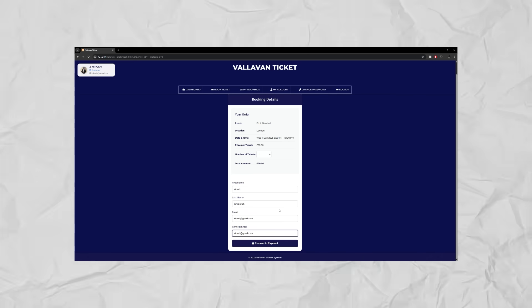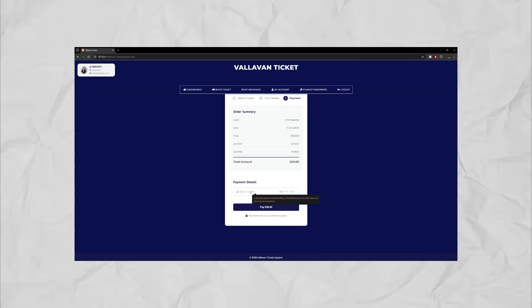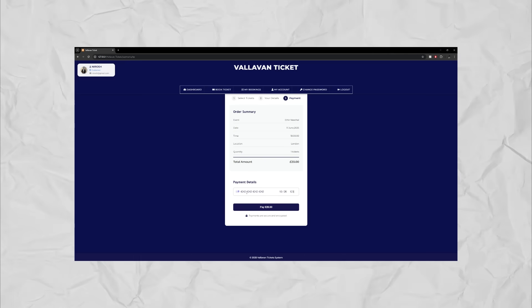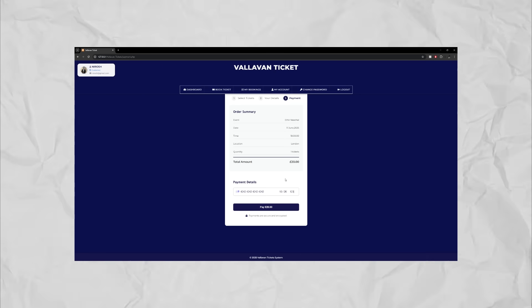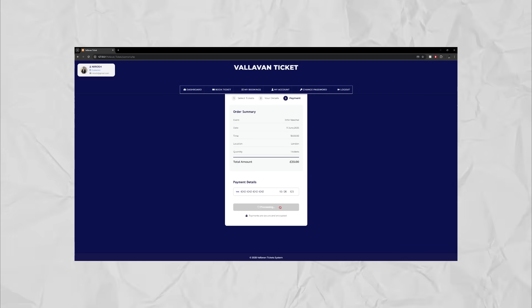All the details have been entered; we're going to proceed to payment. Now we're going to enter the card details. This is the card detail for Stripe and we're on test mode right now. This is the detail to get correct payment. I'm going to click pay — it's processing.